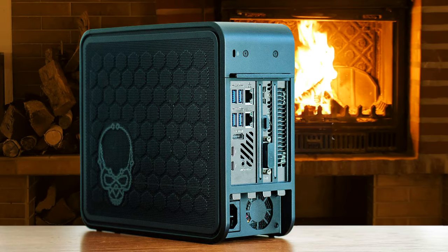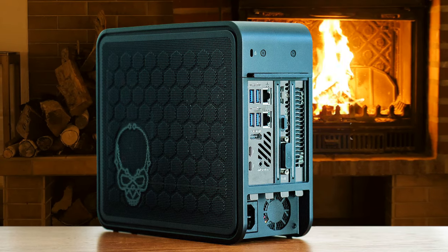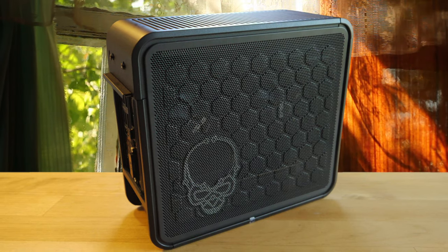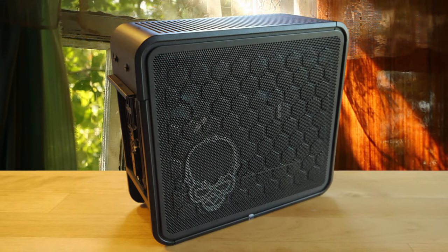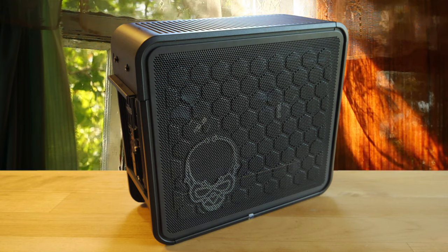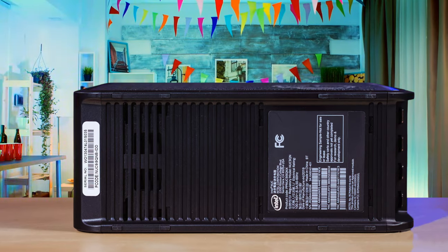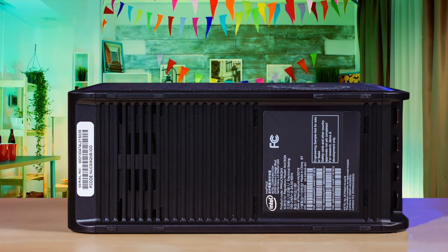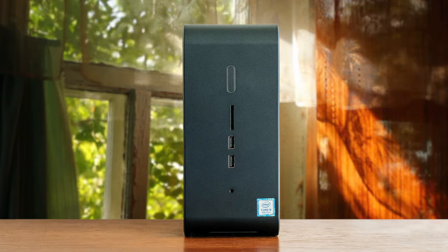Thanks to its size and performance, the Intel NUC 9 is arguably the closest a small form factor PC has come to challenging game consoles. Intel's innovative Compute Element Motherboard weds the modularity of a motherboard with built-in cooling and the self-contained design of a GPU, creating a unique basis for a truly potent PC. It's definitely the best workstation available in mini-PCs today, redefining expectations when it comes to performance of small form-factor PCs.